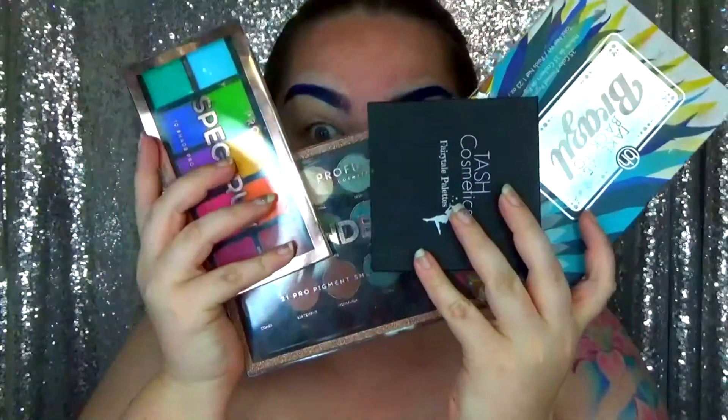Then I took that same concealer and now I'm just concealing the base of my eyelid. Oh my god, I used so many palettes in this makeup just so I could have a certain shade of blue.